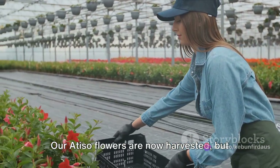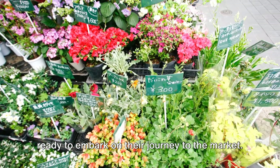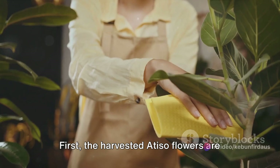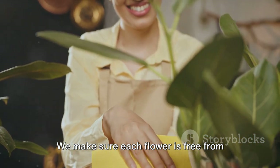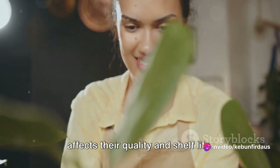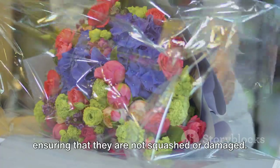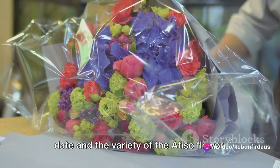Our Atiso flowers are now harvested, but their journey is not yet over. The harvested Atiso flowers are ready to embark on their journey to the market. The transition from garden to market is a meticulous process, one that requires a lot of care and attention to detail. First, the harvested Atiso flowers are cleaned thoroughly — we make sure each flower is free from dust and insects. This is a critical step as the cleanliness of the flowers directly affects their quality and shelf life. Once cleaned, the Atiso flowers are carefully packed and delicately placed in boxes, labeled with essential information like the harvest date and the variety of the Atiso flower.